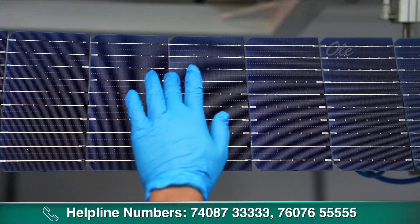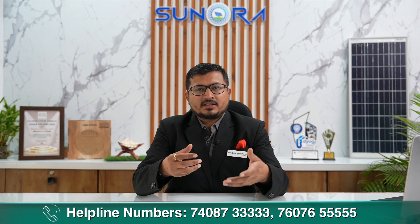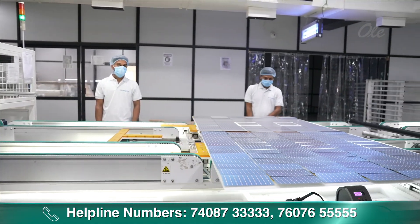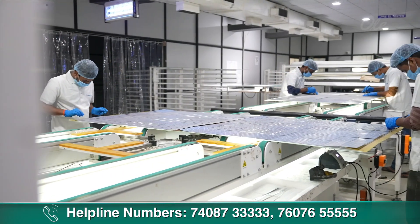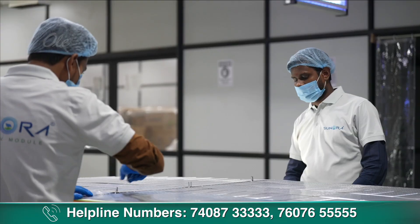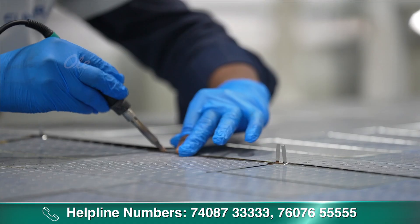Soldering होने के बाद पूरा series connection का string बनता है। वह string visually check होता है by manpower। अगर उसमें कोई defect रहती है तो manpower उसको reject कर देता है, और okay होता है तो वह आगे process में जाता है। आगे की process में एक gantry होता है जहाँ पे string का पूरा alignment होता है — glass और EVA रखके उसके ऊपर alignment करते हैं। वह alignment series connection के through decide होता है।